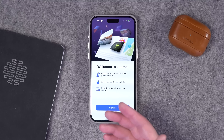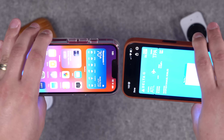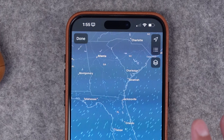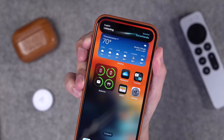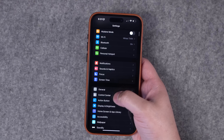iOS 17.2 came with some big features, so in this video I'm going to give you my top 10: the new Journal app, capturing spatial video on iPhone 15 Pro, using Name Drop to share movie tickets or boarding passes, weather app updates with new widgets, and a new live translation option with the Action Button featuring one of the coolest animations in iOS so far.